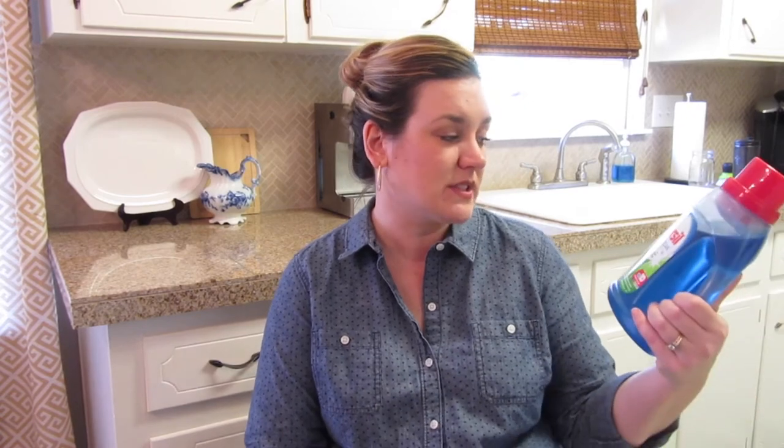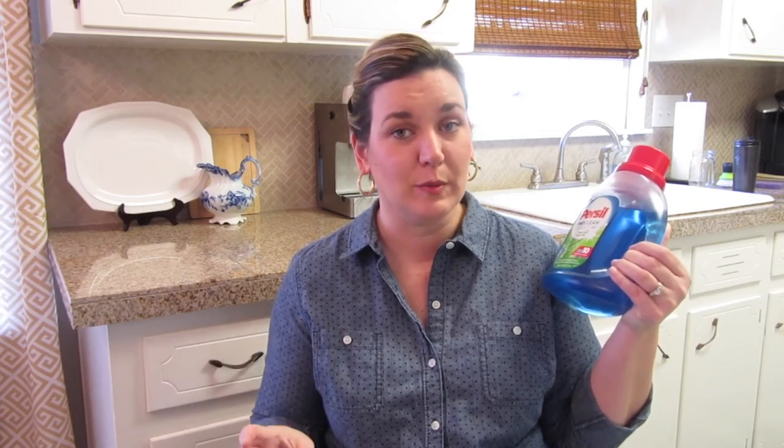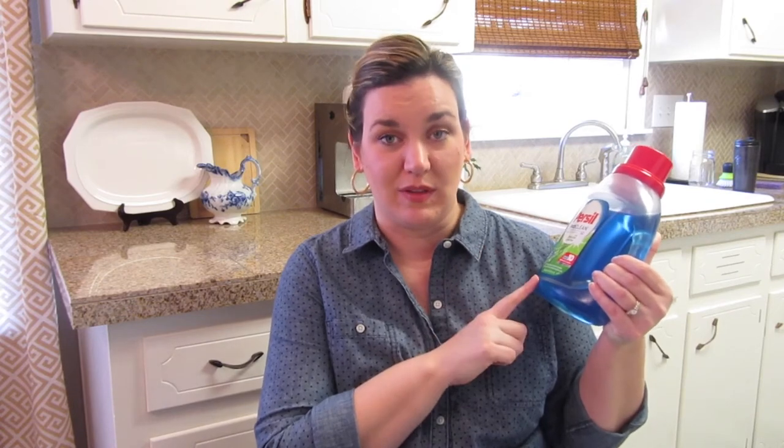Let me share with you my favorite laundry products. The laundry detergent that I use is Persil Pro Clean in the Fresh Linen. This is great laundry detergent — I have used all the different brands. My kids smell terrible; they're boys and they spend a lot of time outside every day. My husband used to work outside doing manual labor, and when he did, his clothes were extra smelly and this did a really good job of cleaning them. So I continue to use this and we really like it.